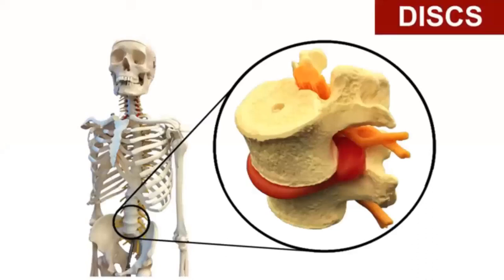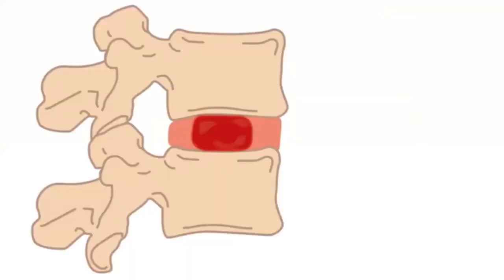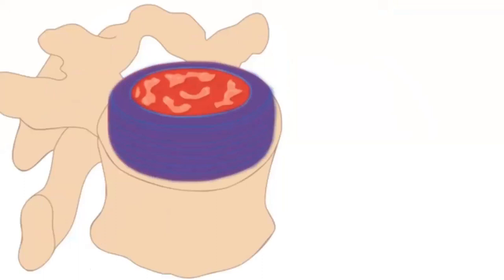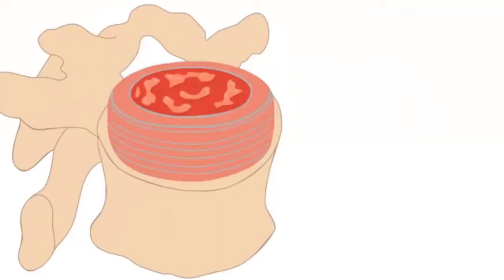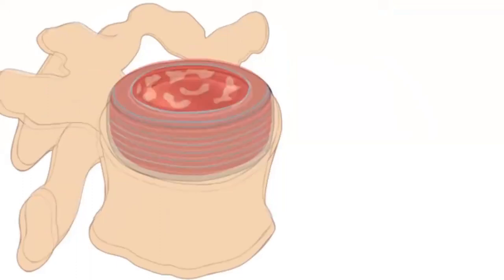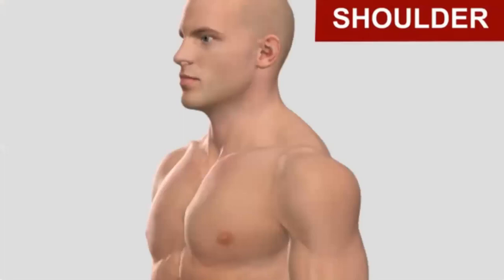Between every two vertebrae there are discs. The disc has jelly-like material on the inside, and the outside has strong fibrous bands — similar to the belts in a radial tire — that help keep the disc strong and hold the jelly in place. The shoulder has the most movement of any joint, so it needs tough ligaments to hold the bones together, with many muscles providing strength, stability, and movement when lifting and placing brick and block.